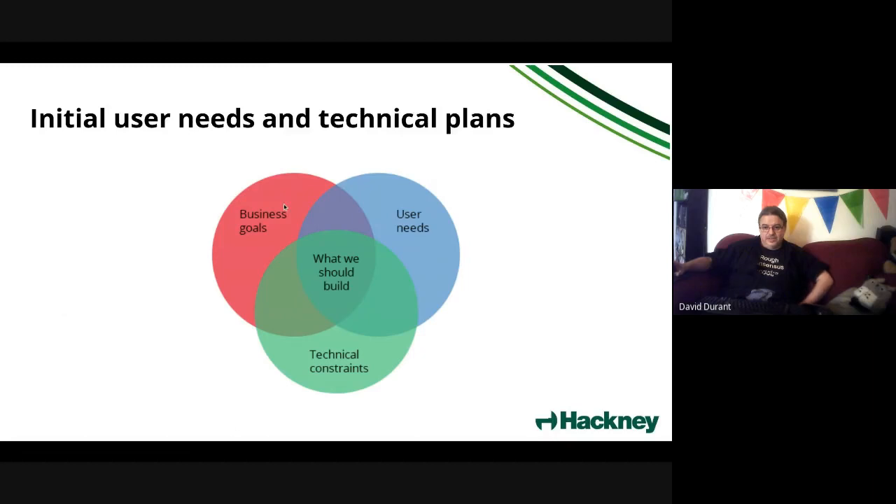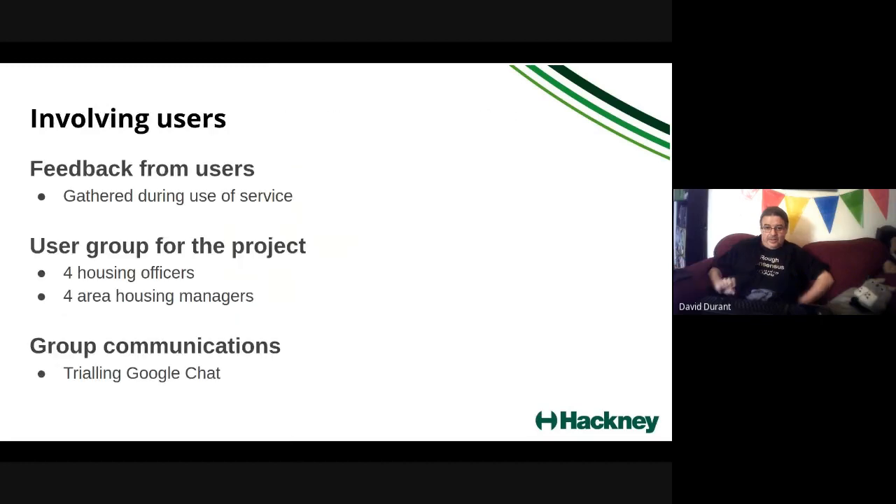In terms of user needs, it's a combination of business goals, user needs from the users themselves, and technical constraints. Over to Jill to walk us through what we've done.